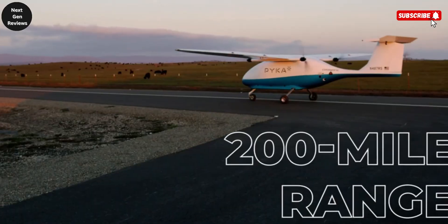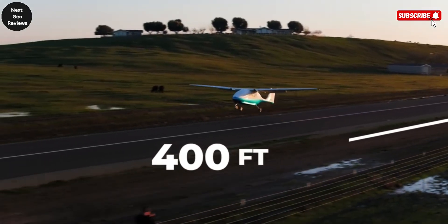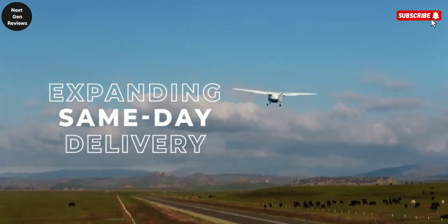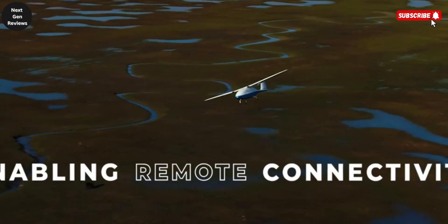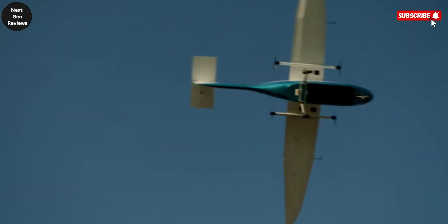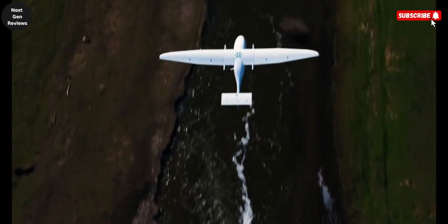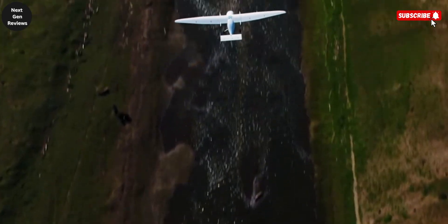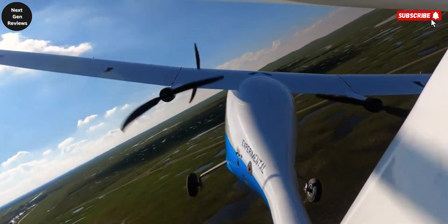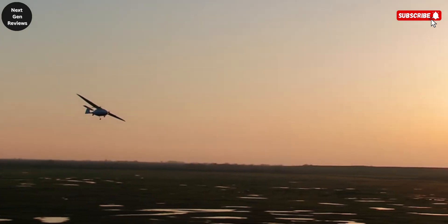With an impressive range of up to 200 miles and the ability to carry payloads of up to 400 pounds, it offers both practicality and reliability for a wide range of transport needs. One of its standout features is its nose loading design, equipped with a sliding cargo tray that allows quick and simple loading and unloading, greatly improving efficiency during operations. Powering the Pelican Cargo are four advanced electric motors and a 50-kilowatt lithium-ion battery pack. The system is designed for flexibility, as batteries can either be swapped in just five minutes or fully recharged in around an hour, minimizing downtime and keeping operations moving smoothly.